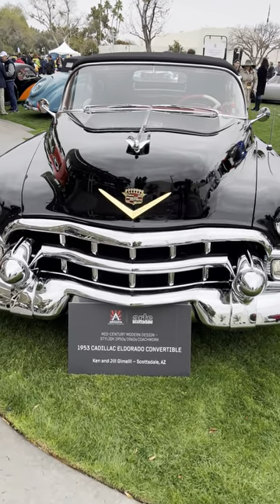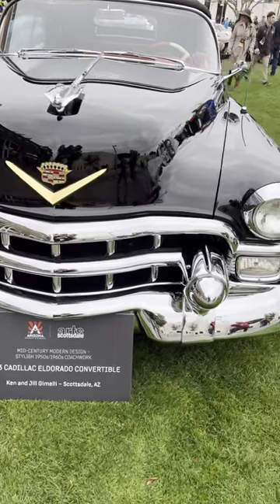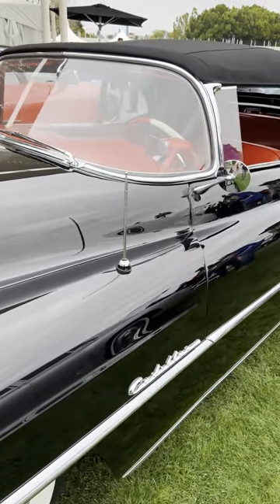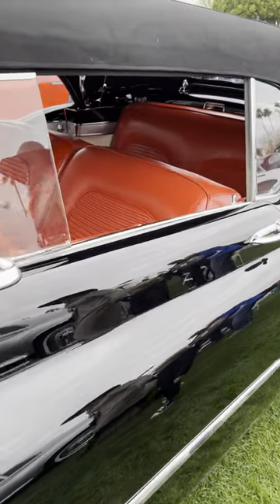Let's walk around a 1953 Cadillac Eldorado convertible. I'm here with JB Donaldson, who tells me he had one of these once, or maybe something similar.